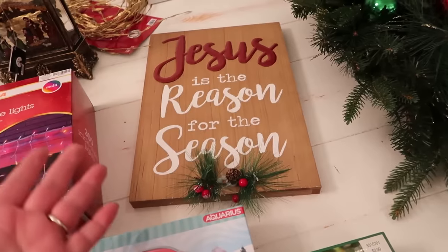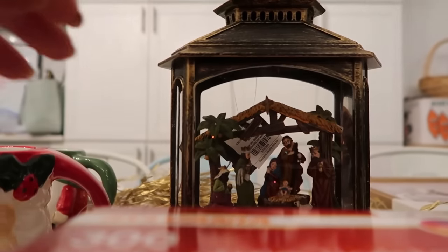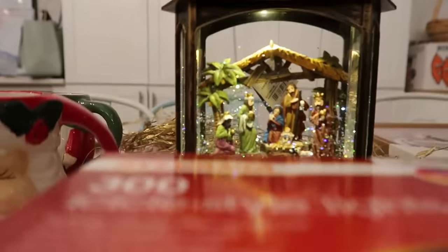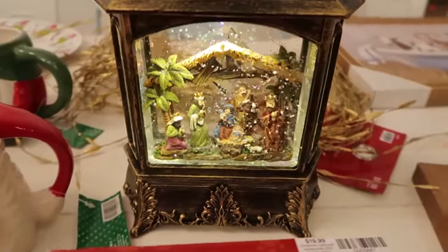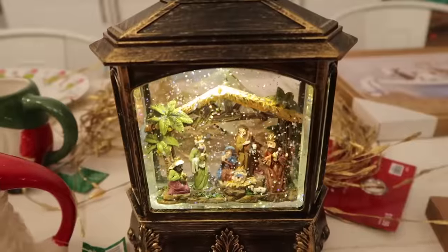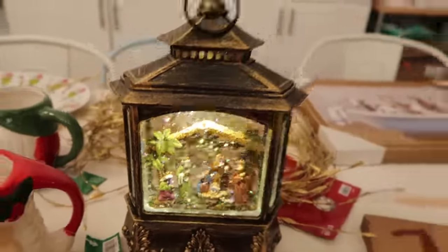I got a 'Jesus is the Reason for the Season' decoration, and then this is a very fun thing — remember I'm a grandma now. Because I'm a grandma, I get to get all this extra fun stuff because that's what grandmas do. I thought this was beautiful and the kids oohed and aahed over it. I'll probably put it over on our little coffee table by the big window — just a beautiful thing that makes my heart happy.